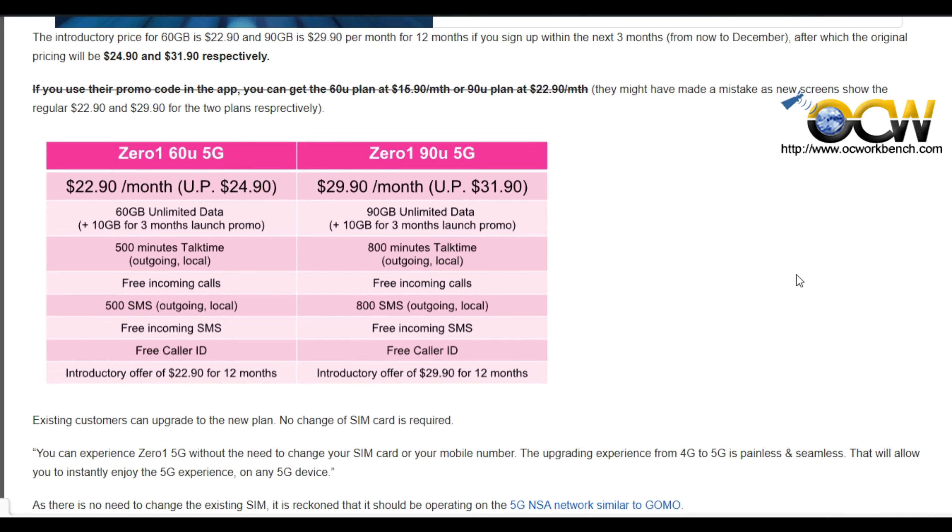As it's labelled as an unlimited plan, it's not known what speed they will throttle at after the first 60GB or the first 90GB is used up.